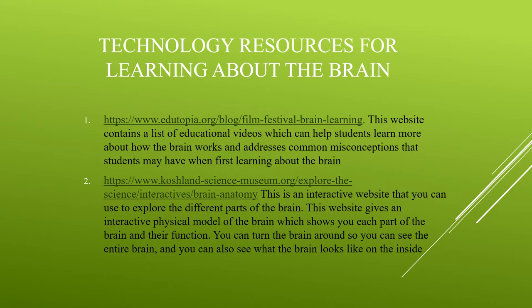Here are a few websites you can use to learn more about the brain. The first website contains a list of videos giving more information about each section of the brain, how your brain changes over time, and addresses misconceptions. The second website allows you to explore an interactive model of the different sections of the brain, including the cerebrum, the cerebellum, the brainstem, and a few more detailed portions, to help you understand more about the brain and their functions.